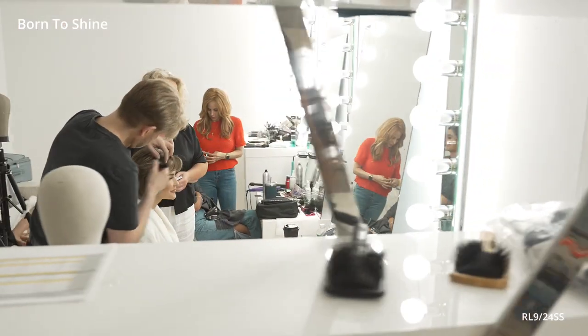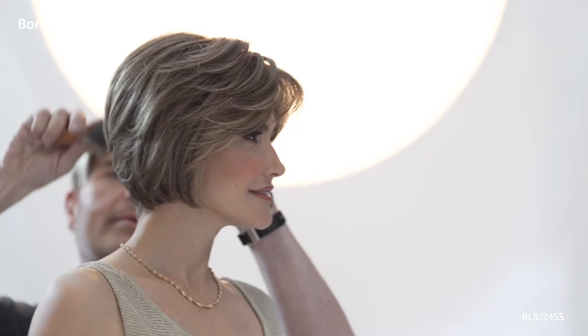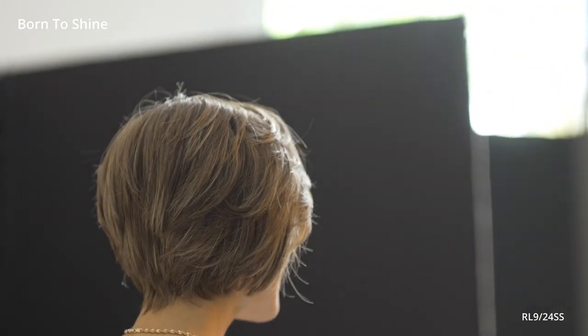The monofilament part and temple-to-temple lace front provide an incredibly natural look, while the heat-friendly true-to-life fiber allows you to style with a curling iron or smooth with a straightener. Whether you're looking for a new everyday wig or something special for a night out, Born to Shine is ready to wear in seconds.